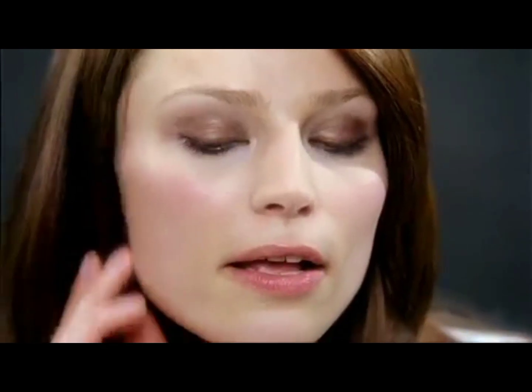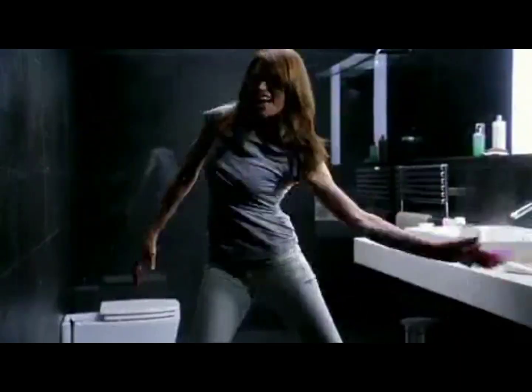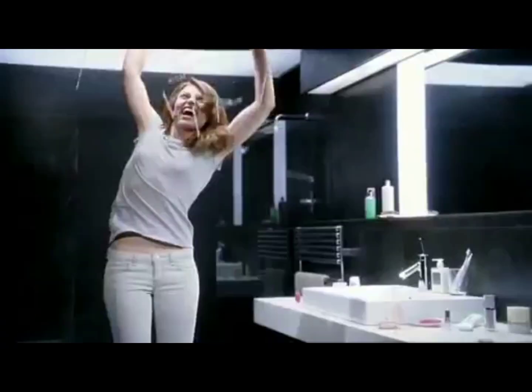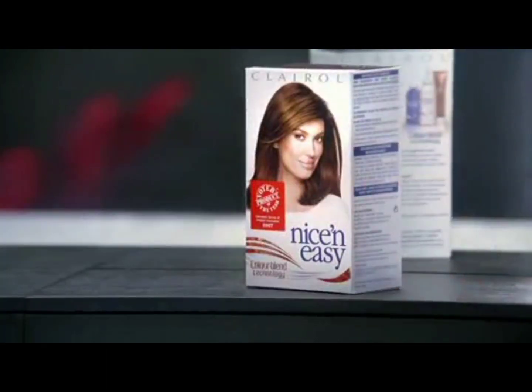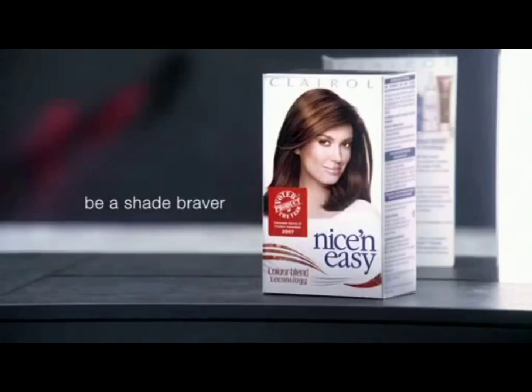You're the toughest critics in the beauty industry, and now you've passed your judgment on the products that just weren't good enough. And you've voted Nice and Easy Hair Color Product of the Year. Nice and Easy — be a shade braver.